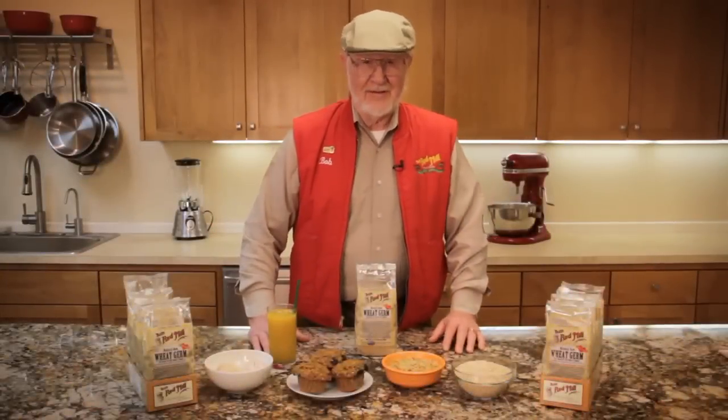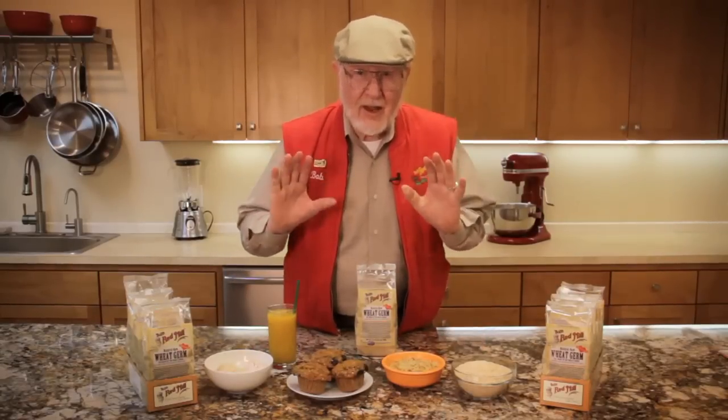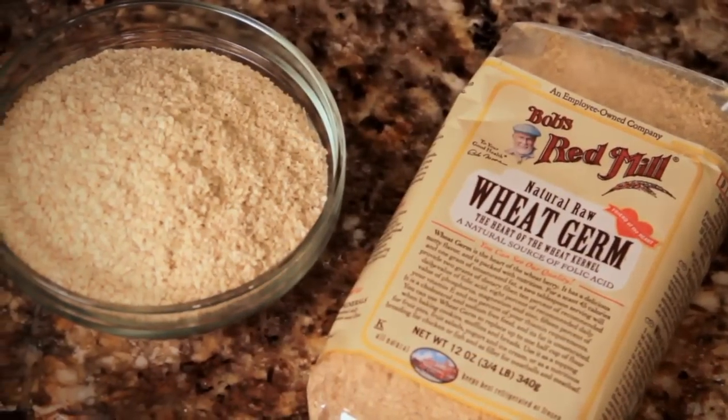Hi folks, I'm Bob Moore, founder of Bob's Red Mill. What I have here is one of my favorite elixirs of life: Bob's Red Mill Wheat Germ.